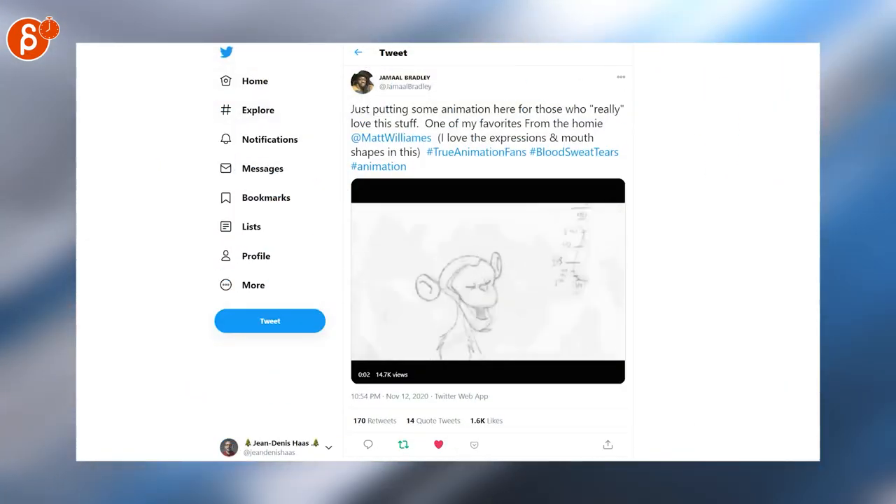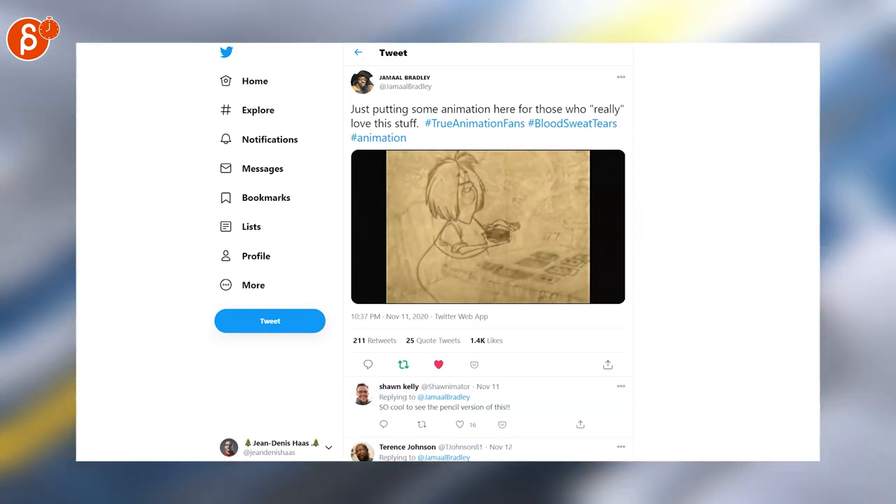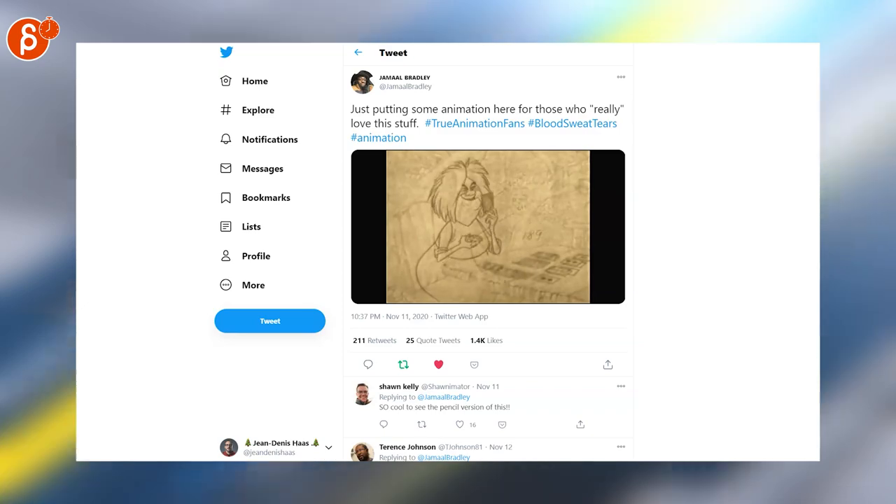That concludes this week's Animation Minute. You can find it every Monday at 8 a.m. on my channel.